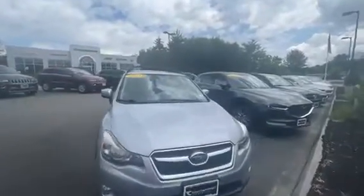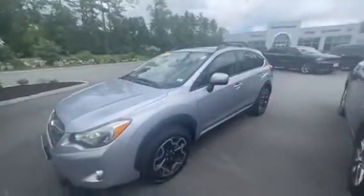What's going on everyone? This is Jack with Contemporary Automotive in Milford. Just wanted to show you around this gorgeous 2014 Subaru Crosstrek. Let's check this thing out.